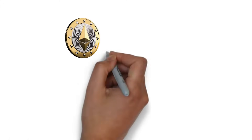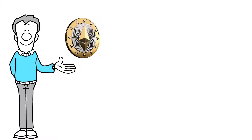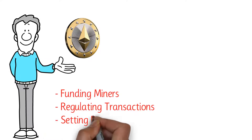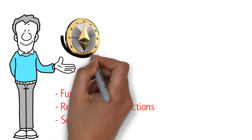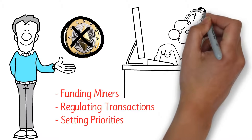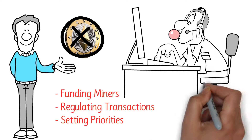Gas fees are extremely important for the Ethereum network, as it helps with funding miners, regulating transactions, and setting priorities. If we decided not to pay gas fees, the blockchain network would not function at all, and miners would stop processing transactions.